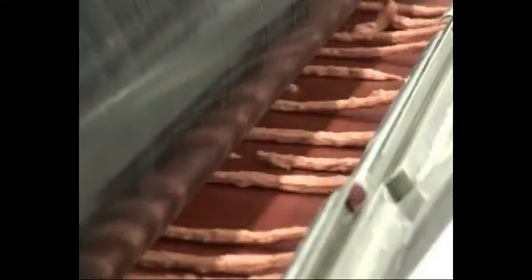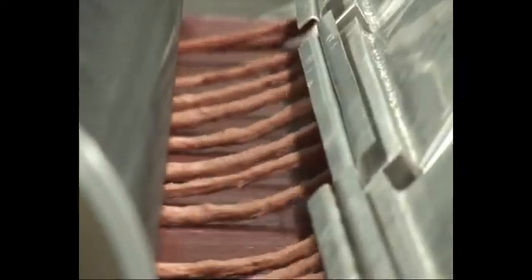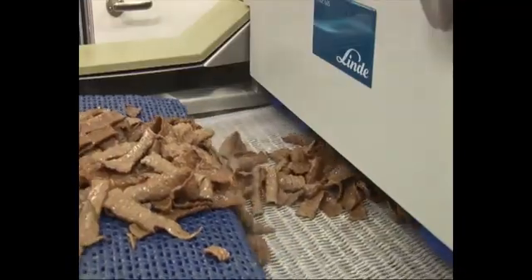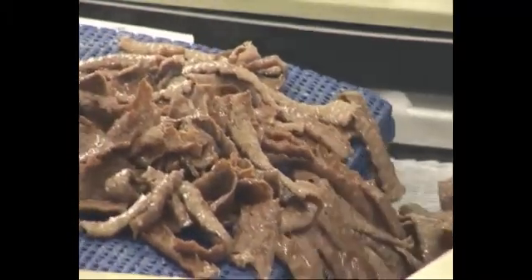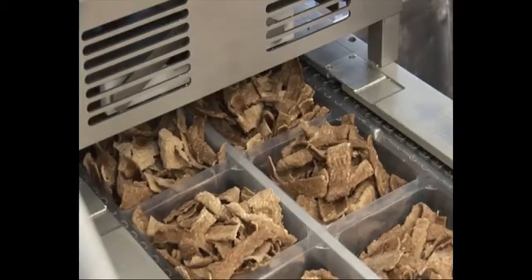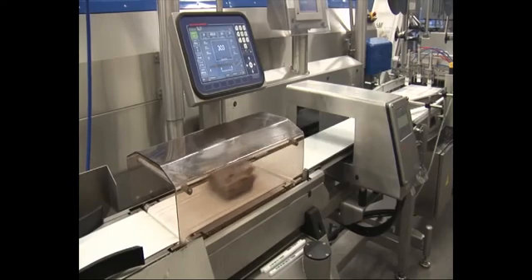Hot cooked foods particularly benefit from the fast freezing and cooling offered by Linde. In the case shown, hot strips of kebab meat are cooled using a CryoLine MT. Hot meat enters the freezer and is then rapidly cooled, immediately sealing the meat and preventing further weight loss due to water evaporation. This improves not only the quality of the product, but also gives the producer a higher yield compared to slower freezing methods.